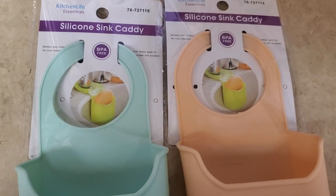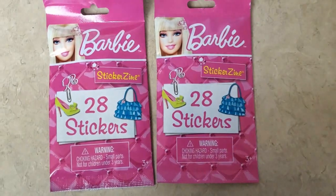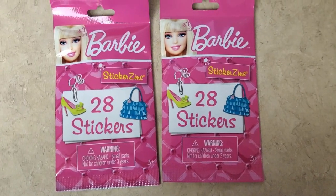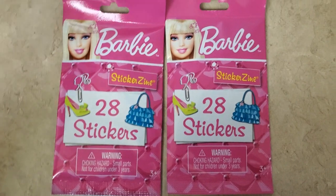And the next thing that I got were these Barbie 28 stickers blind bags. These are adorable, so I went ahead and got those.